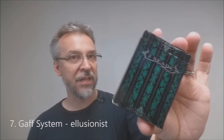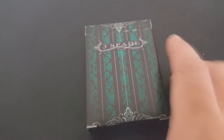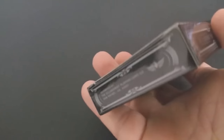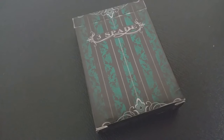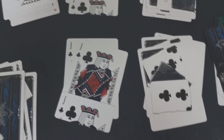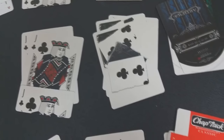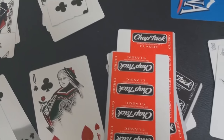Number seven: the Gaff System from Illusionist. This was a project put together by Daniel Madison, Kalen Morelli, Eric Jones, and Adam Wilbert. If you get the Gaff System, you're obviously going to get the deck and the DVDs as well. On the DVD set there are 15 effects taught by all these various artists.